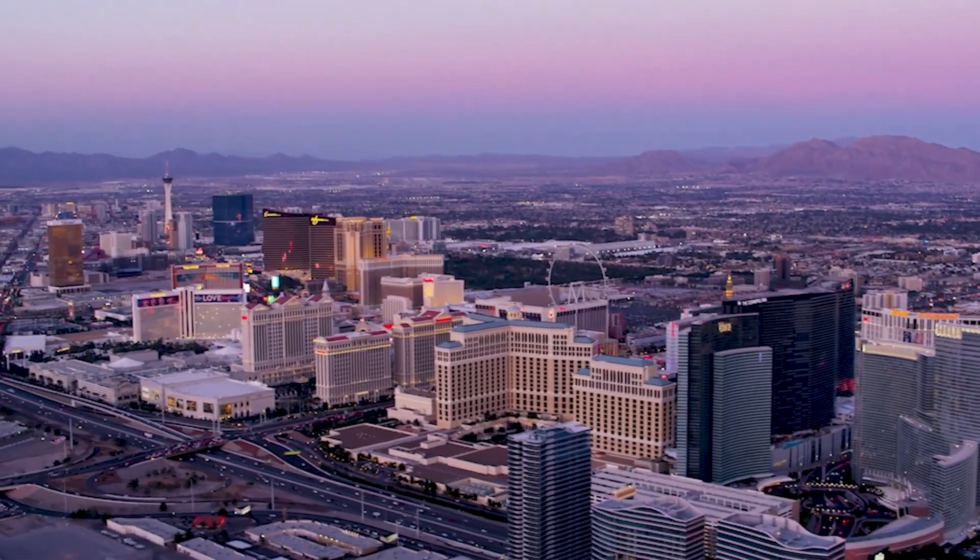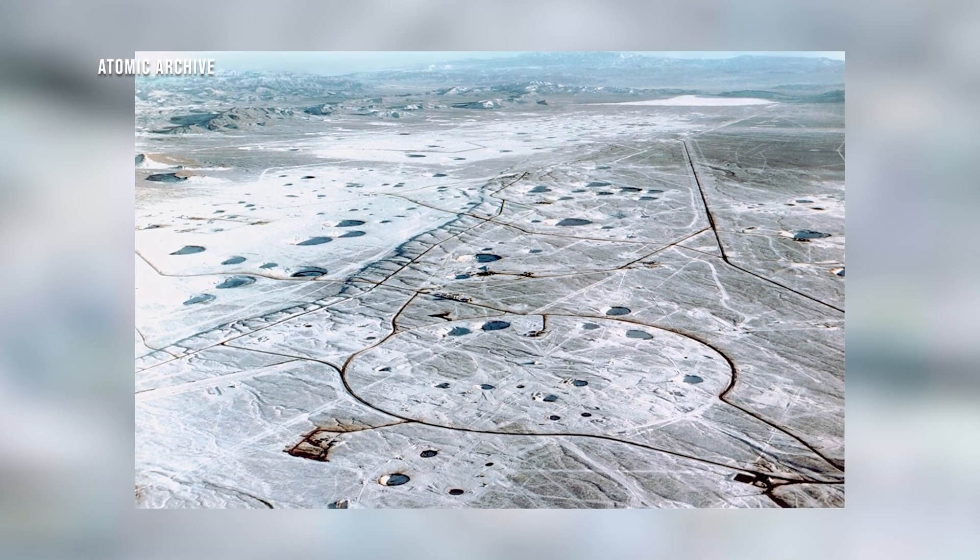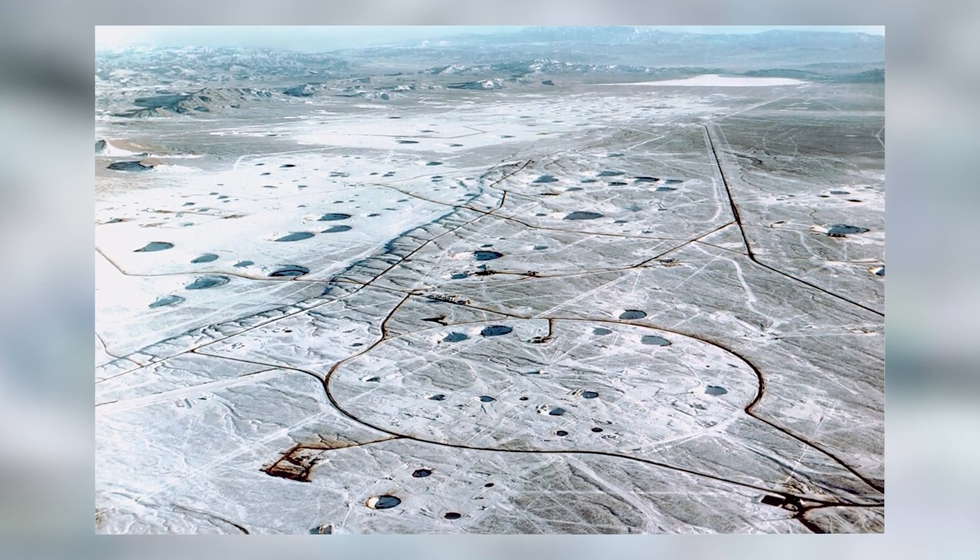Just about 75 miles northwest of Las Vegas, the Nevada National Security Site is maintained in a state of underground testing readiness should testing be resumed.